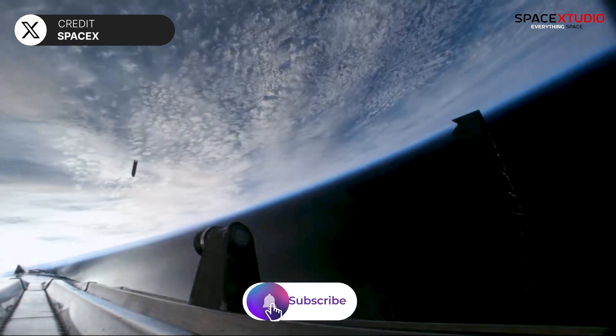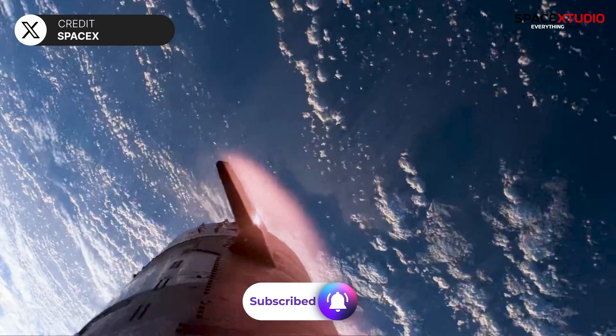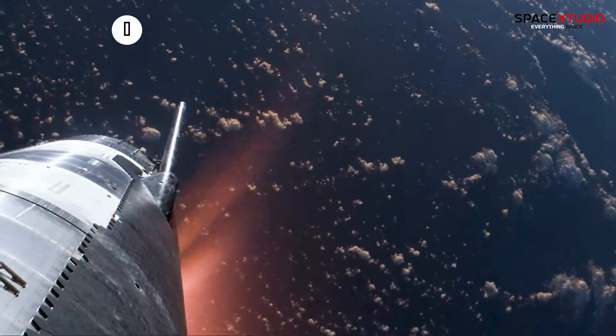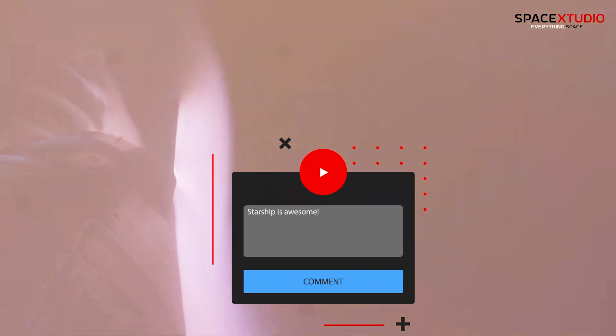According to Elon Musk, the primary objective of this flight is to have the ship surpass max heating, aiming to exceed the progress made in the previous flight. What are your expectations for Flight 4? Let me know in the comments.